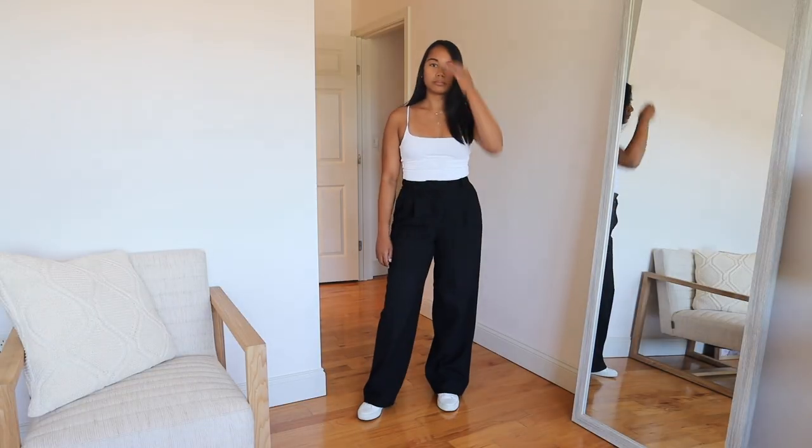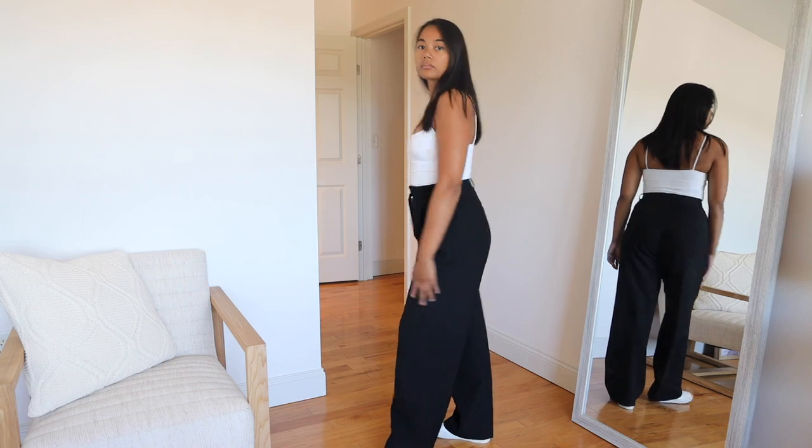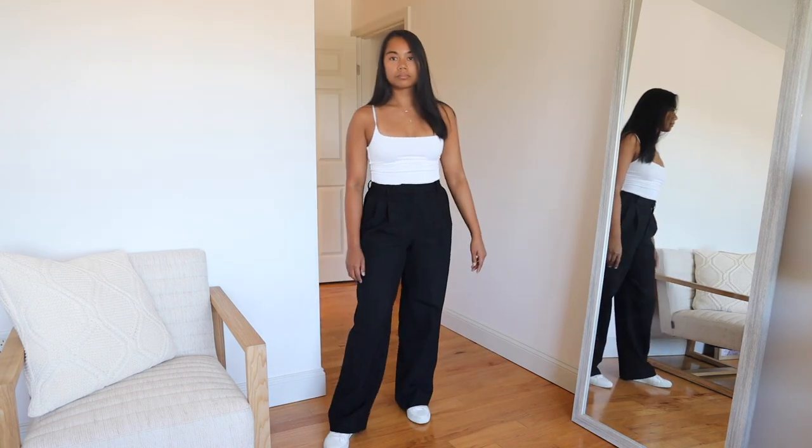This is the Babaton pleated pant. These are one of the newer items I bought from Aritzia and they're definitely more of a heavier fabric than the effortless pants. They're more work-appropriate — when you're going into work you want more of a thicker fabric. I wore these in the summer but I know I'll also get a lot of use out of them in the fall and winter.